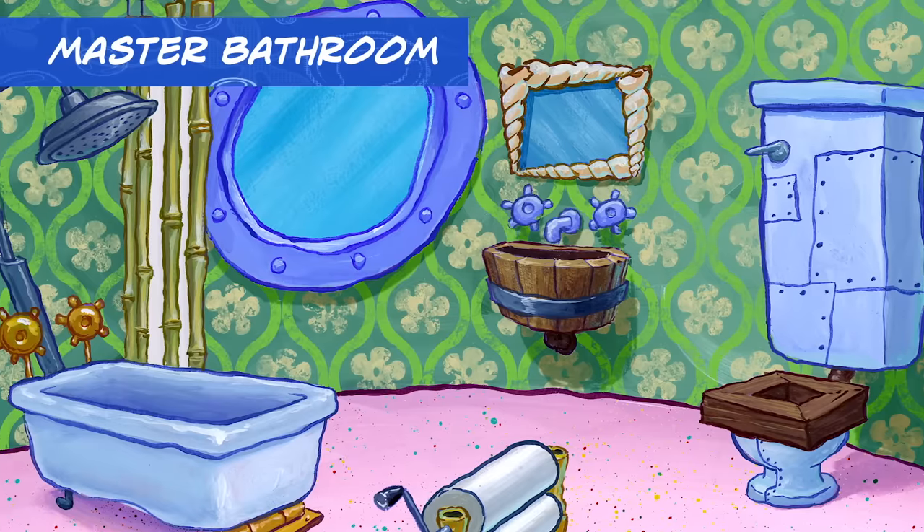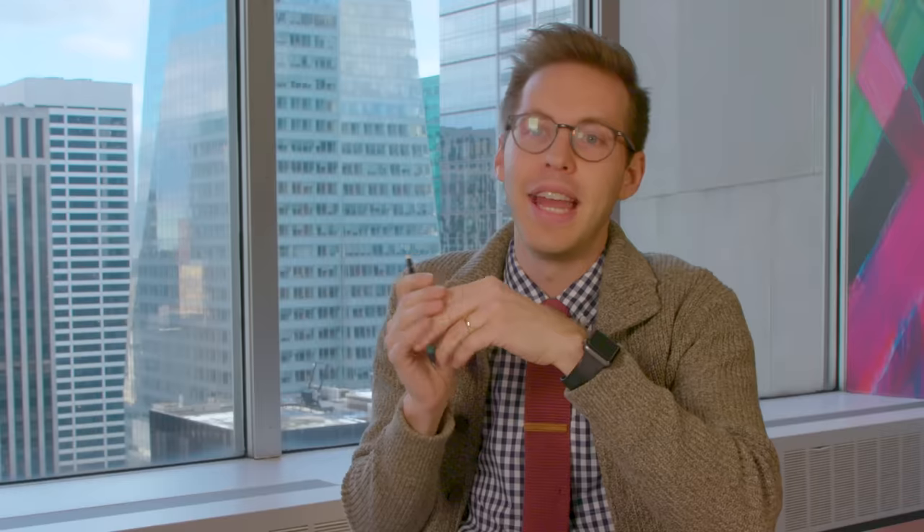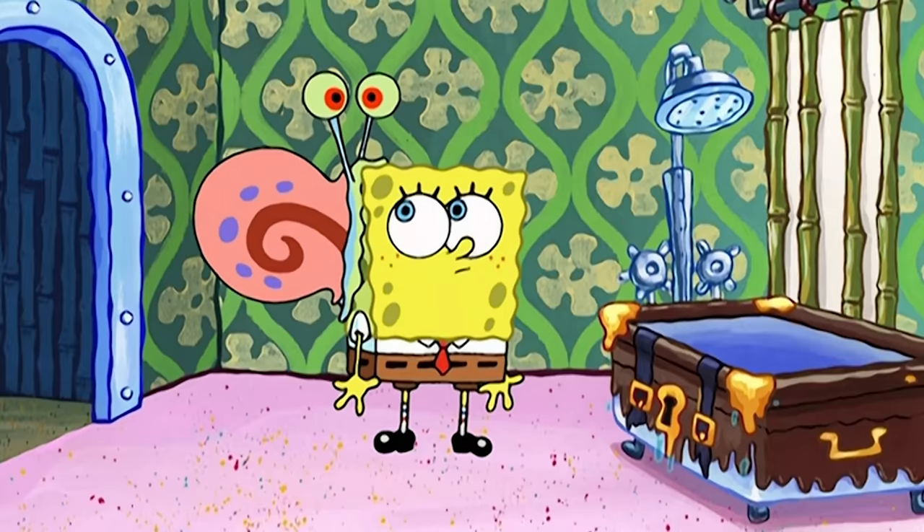The centerpiece of the full bath is a stunning, stand-alone, hinge-footed tub. The full bath is really more of an in-home spa for sponge and snail alike.